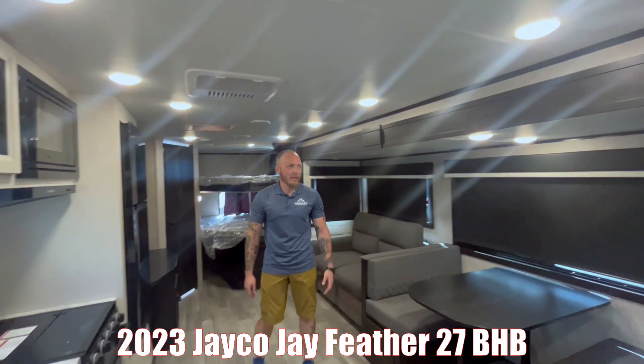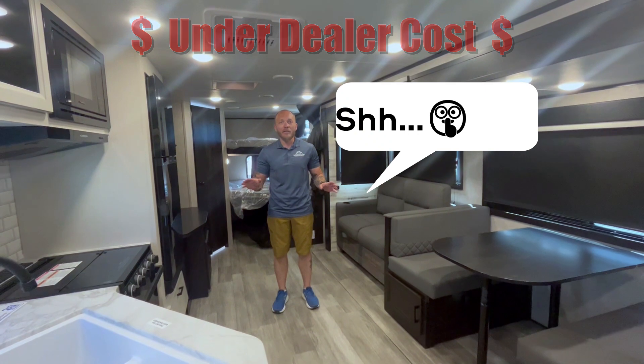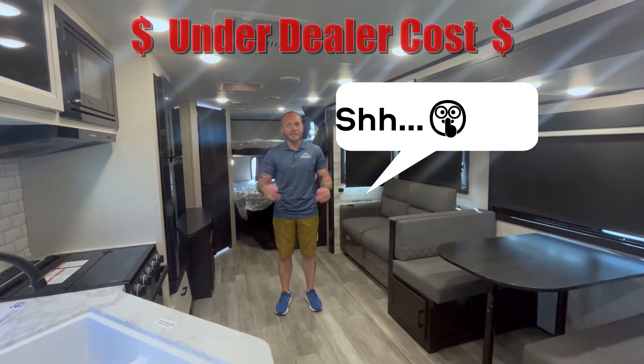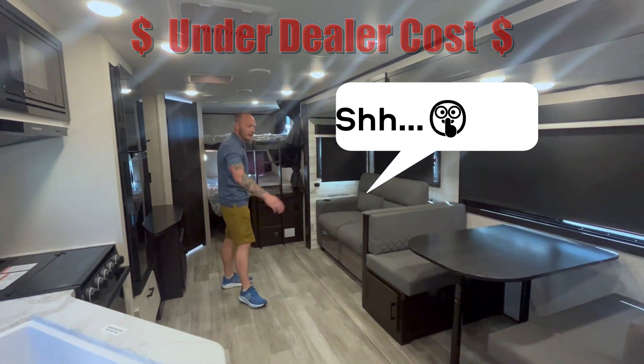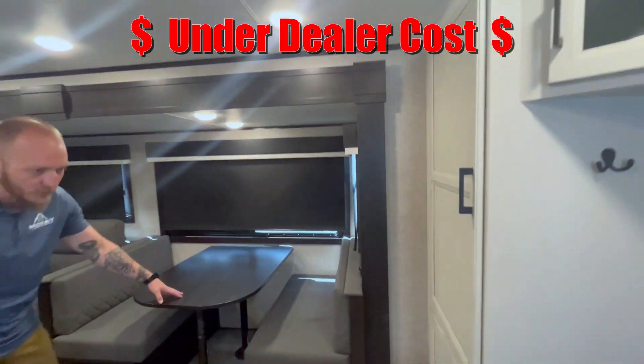All of our 23s are marked down, but I, Danny, ran a special on this camper because the boss is out of town. I won't tell you the price now in case he sees it — Joey, don't fire me! But guys, deeply discounted bunkhouse. Let's start up front: dinette, awesome patterns on the furniture, and this also folds down.